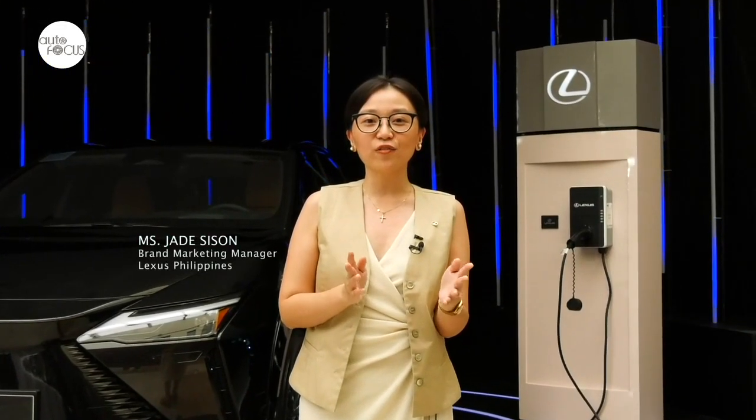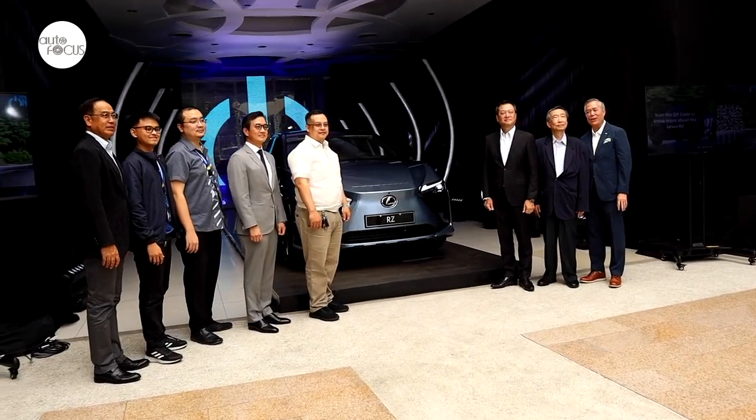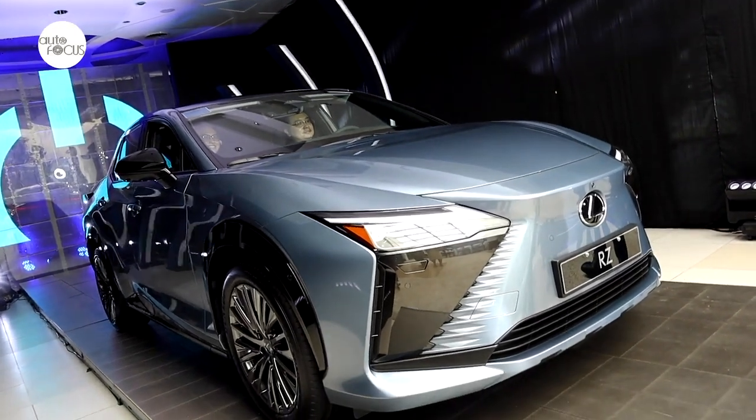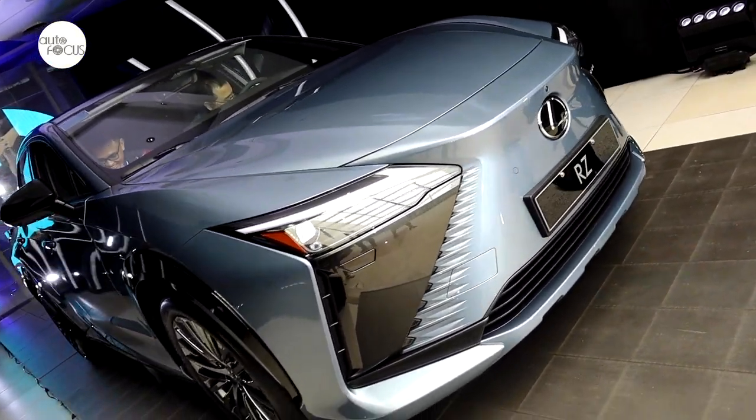Lexus invites all guests, customers, and fans of their move towards electrification and a more sustainable, carbon-neutral future to visit Lexus Manila, located at Bonifacio Global City.